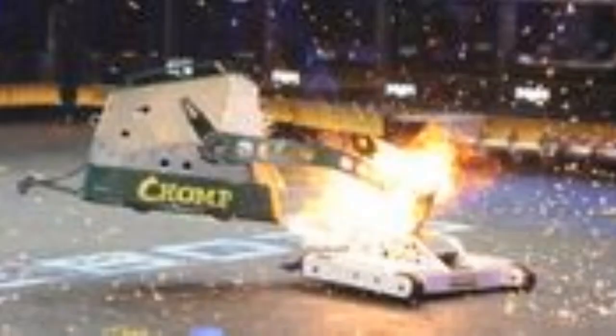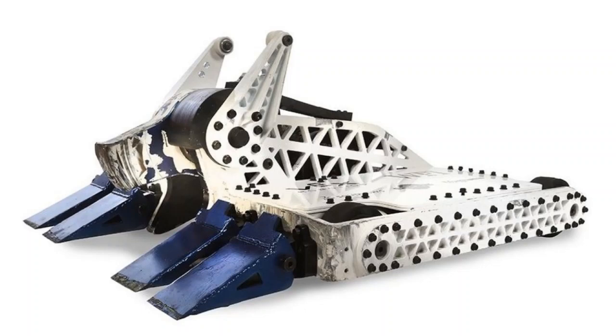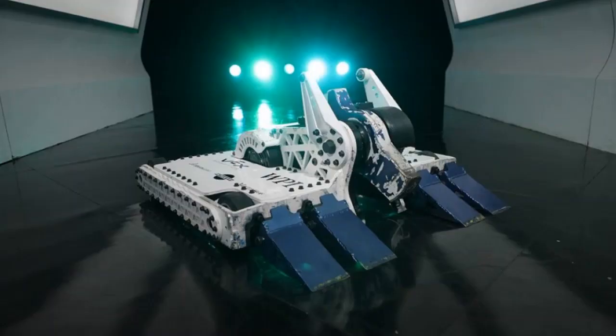ByteForce's only loss was in the round of 16 in Season 2, where it lost a controversial judge's decision to Champ. ByteForce's driving style tends to be calculating and precise. Paul Ventimiglia is known to be one of the best drivers in the sport today, and often targets the weak spots of his opponents. ByteForce's tactics include primarily overwhelming its opponents with calculated aggression, carefully picking them apart piece by piece.